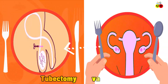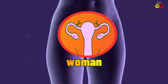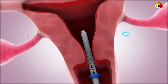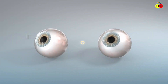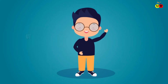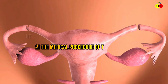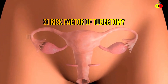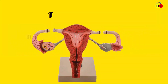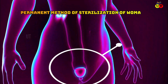Tubectomy and vasectomy are a special type of permanent birth control procedure, where tubectomy is used for women and vasectomy for men. Many of us have no idea about tubectomy, but in this video we will look at this modern medical procedure, covering what tubectomy is and its risk factors.